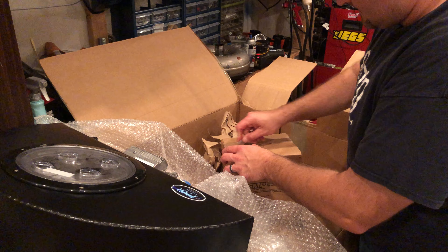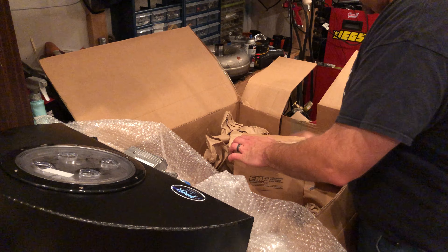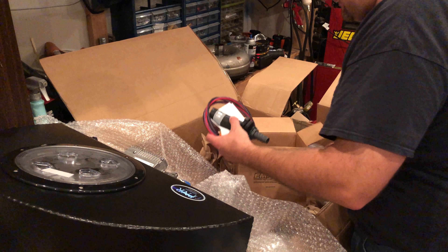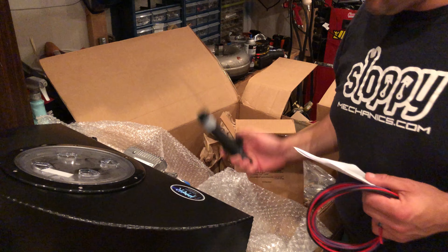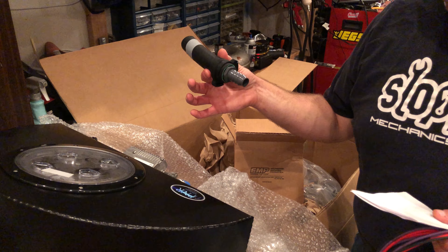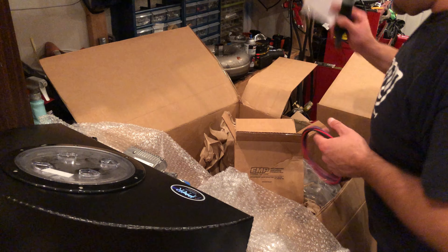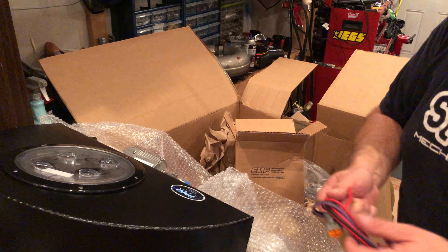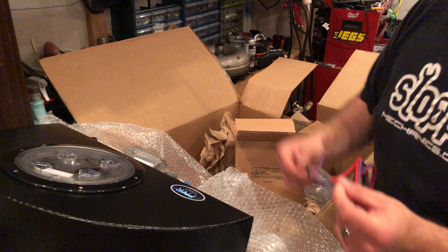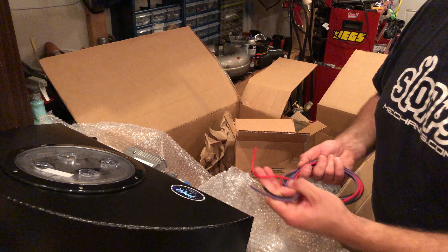He gives you an installation kit for this whole thing - he already mounted the pump for me. He gives you everything to install it. This is my little bit of feed that I put off the front of the pump, and then there's a giant line in the other box. He gives you install instructions and a wiring harness - you literally don't have to think. It's a three wire hookup: one power, one switched, and one ground.